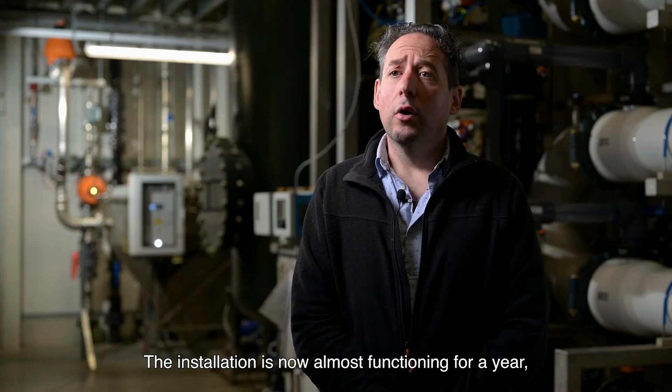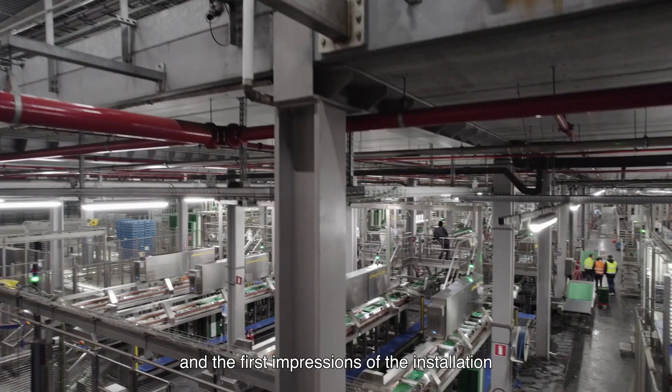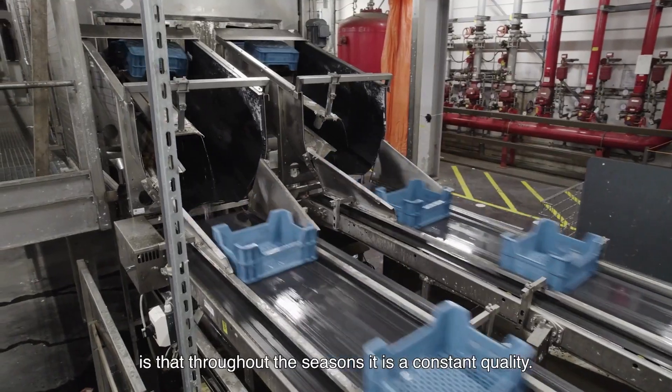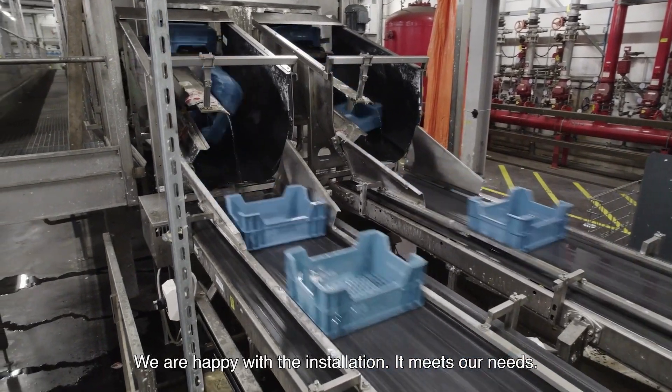The installation has now been functioning for almost a year and the first impression is that throughout the seasons it delivers a constant quality. We are happy with the installation — it meets our needs.